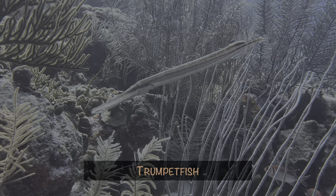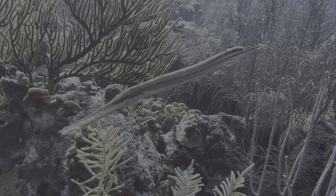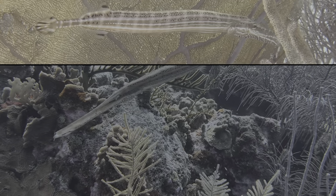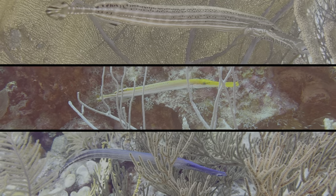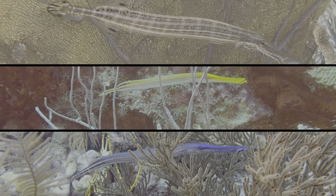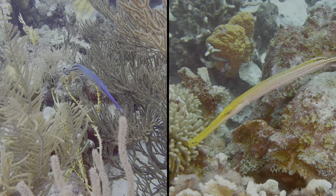Trumpetfish aren't exactly uncommon, but did you know they can change color? We saw all three flavors on one dive: chocolate, lemon, and blueberry. Most online sources say they change colors for camouflage, but to be honest, the yellow and blue versions just seem to stand out more.